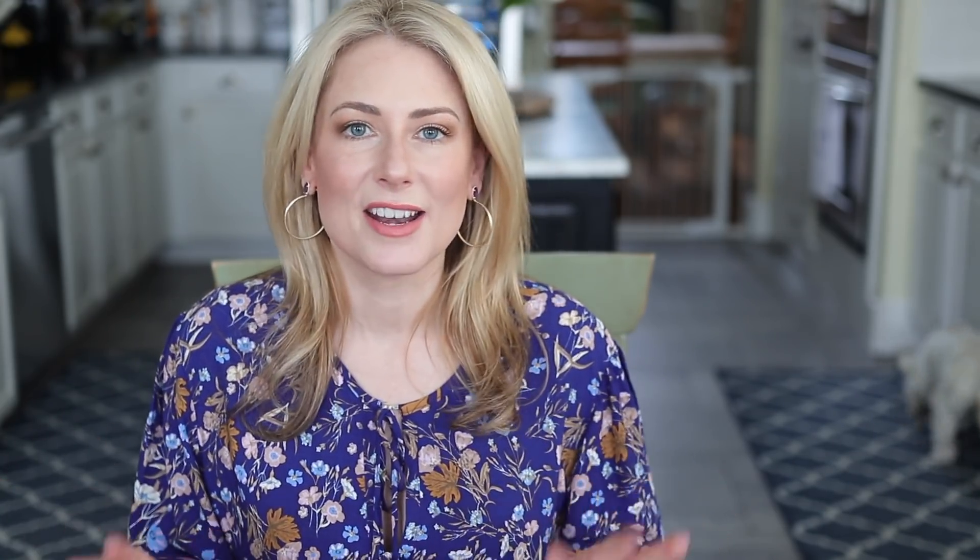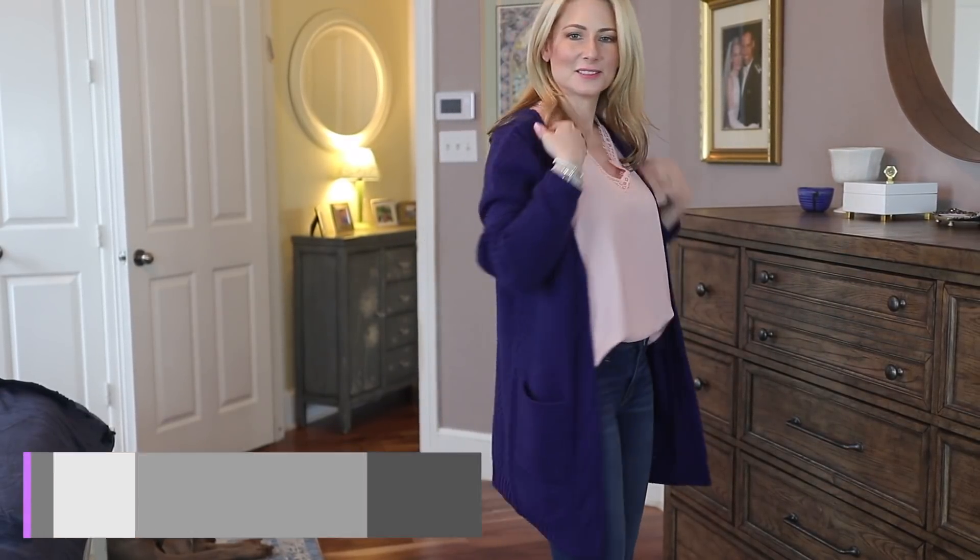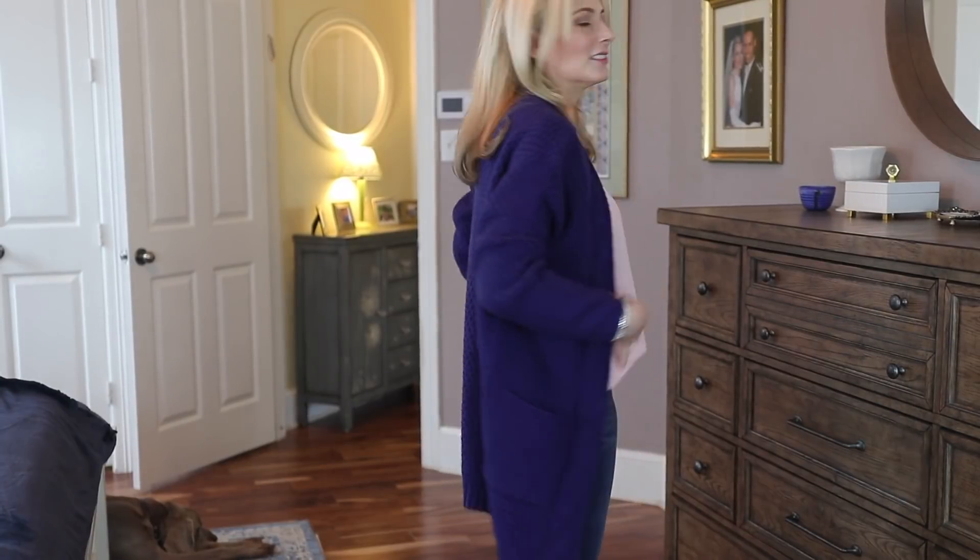I did have to steam this — it came with some creases but steamed very nicely. The armholes are of average depth; the bra I'm wearing in this video I probably wouldn't normally pair with it — I'd choose one that dips a little lower on the sides. But I don't think you need to do anything too special bra-wise to wear these tank-camisole options. I'm really pleased with it. I paired it with this gorgeous blue chunky knit cardigan, which you've seen on Instagram.